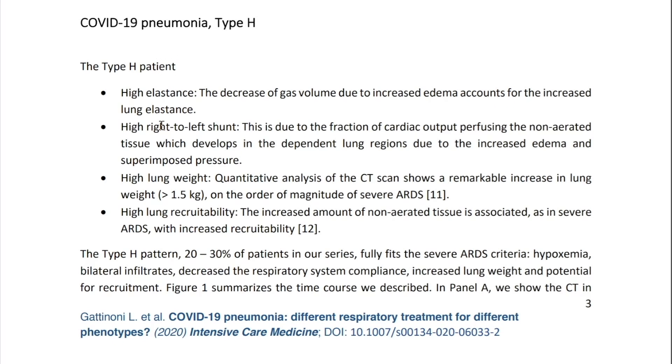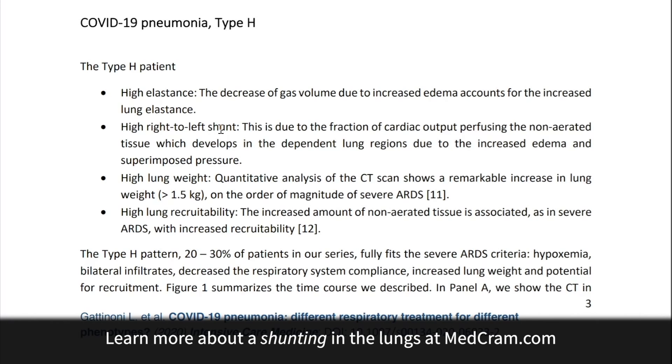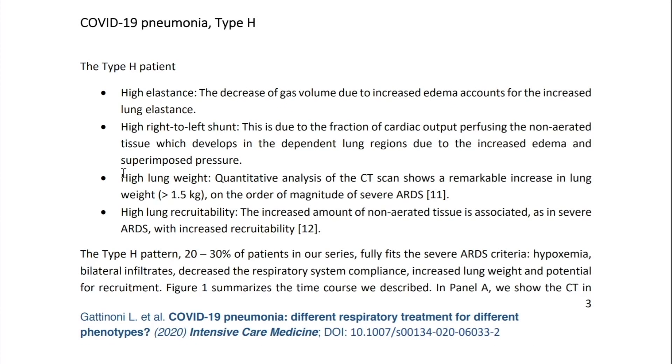In type H, there is shunting of blood past areas that aren't getting ventilated. The lungs are full of water with high lung weight, and if you put enough pressure down into the lungs, you can pop those alveoli open and ventilate them. Dr. Gattinoni says this type H pattern — which is what we were all expecting — accounts for just 20 to 30 percent of the patients in their series that fulfill ARDS criteria.